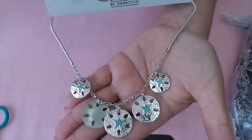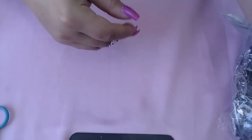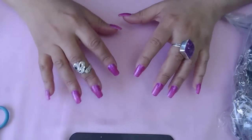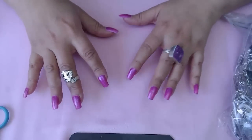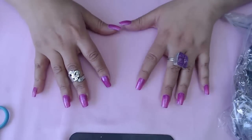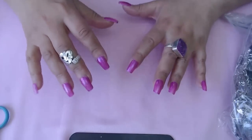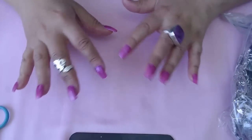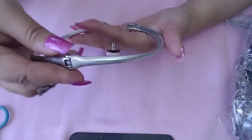Some of the jewelry from this video and the previous video, along with stored items, will be made into $40 boxes with multiple jewelry items. I'll put three or four of the $40 boxes up in my Etsy shop today.